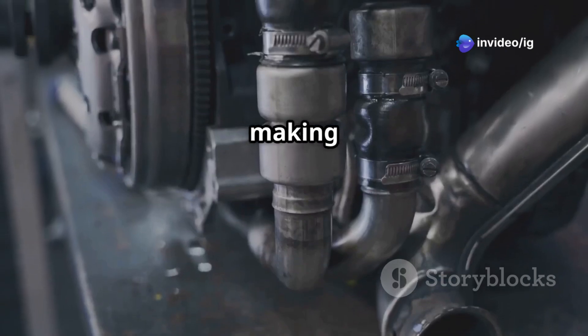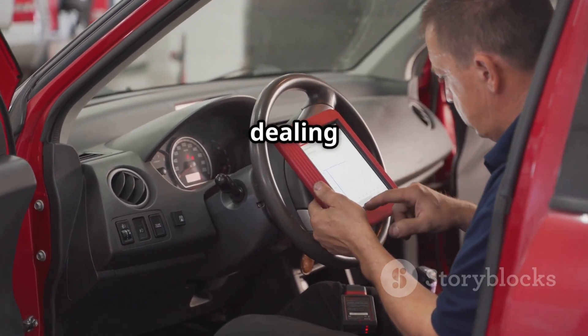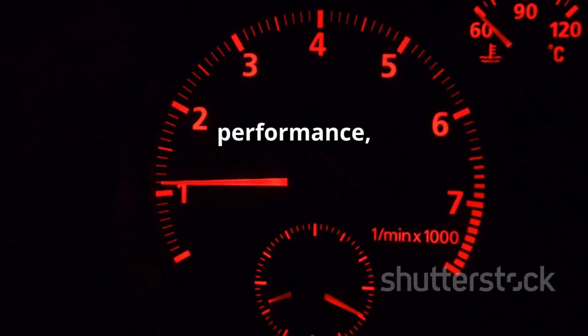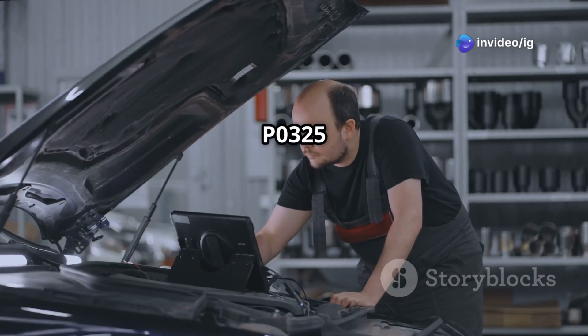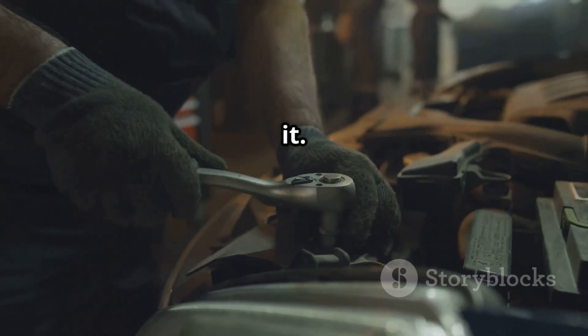Hello friends — is your car showing a check engine light, running rough, or making strange knocking noises? If you've scanned P0325, you're dealing with a knock sensor malfunction. Ignoring this can lead to poor performance, bad fuel efficiency, and even long-term engine damage. In this video we'll cover what P0325 means, symptoms, sensor location, and how to fix it. Let's get started.